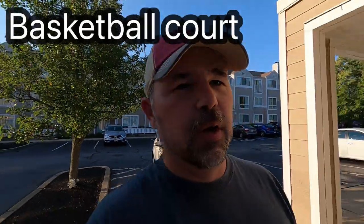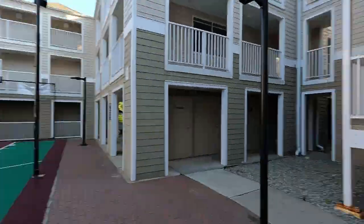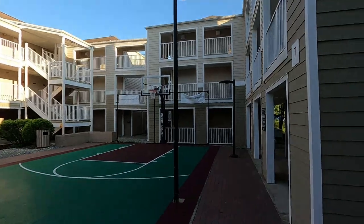Over here there are some kids playing, so I won't show them, but there is a basketball court here. It's called the sports court, and it said the sports court is open from 9 a.m. to 9 p.m. There's a basketball hoop. There is basketball being played over there.